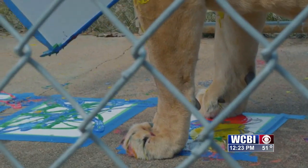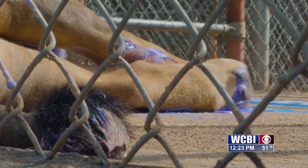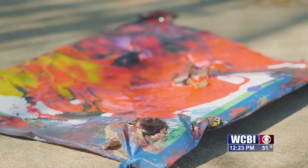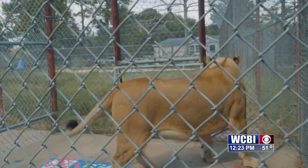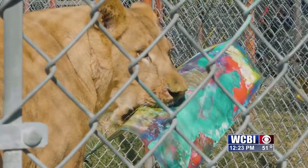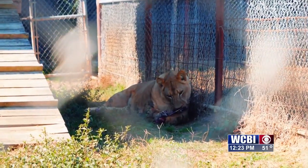Tell us how people can get involved in checking this exhibit out at the Arts Council. The art exhibit opens tomorrow. The opening gala is from 5:30 to 8 tomorrow evening at the Rosenwig Arts Center. It's an interactive experience for kids and adults and everything.